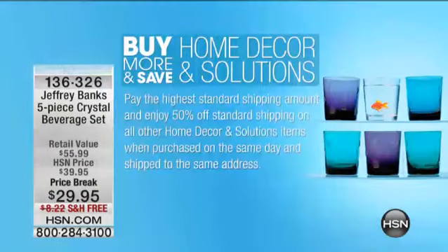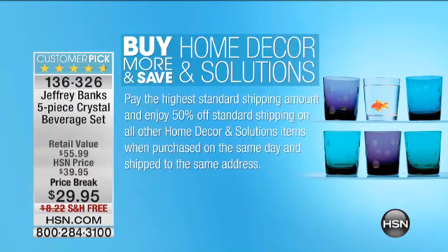A couple of things to let you know about. We have buy more and save. If you see a vacuum cleaner on hsn.com, some sheets, or something in our home or home solutions area, maybe something from improvements, you will get half off standard shipping and handling on all of that home decor and solutions after that first purchase you make that has standard shipping and handling. Please go to hsn.com and shop with us here on TV for that.